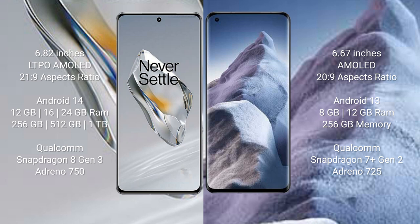The OnePlus 12 runs on the Android 14 operating system, while the Xiaomi POCO A5 runs on the Android 13 operating system.